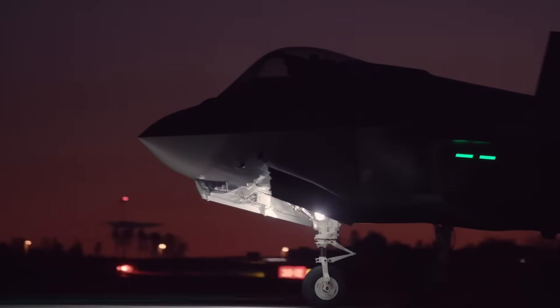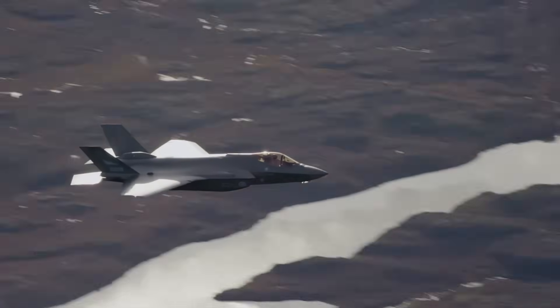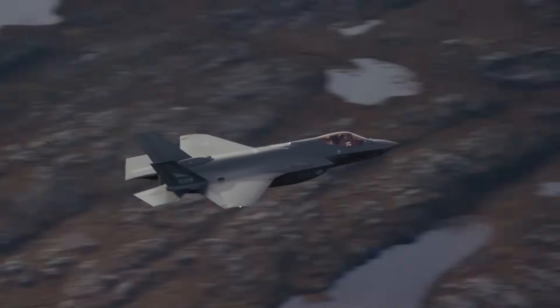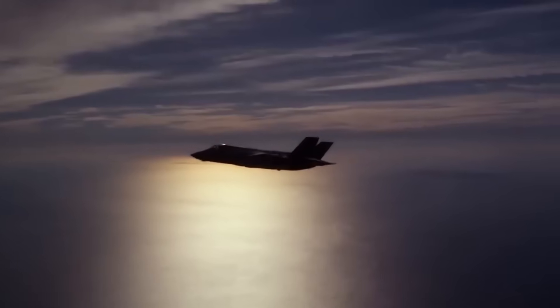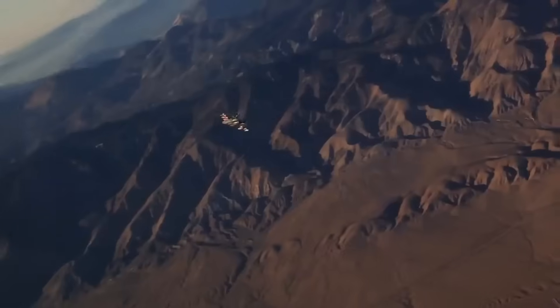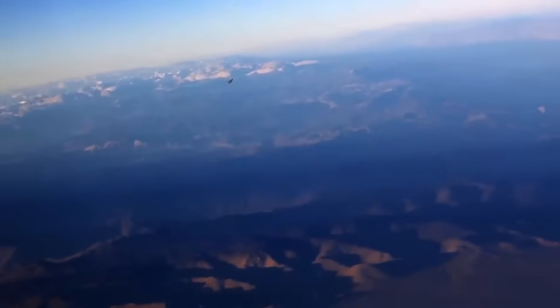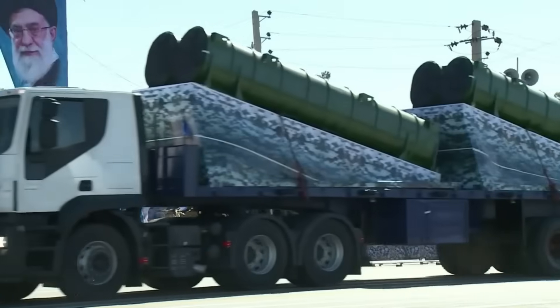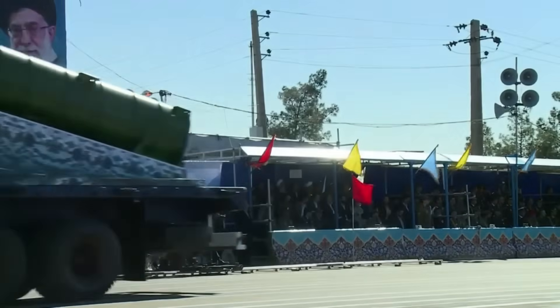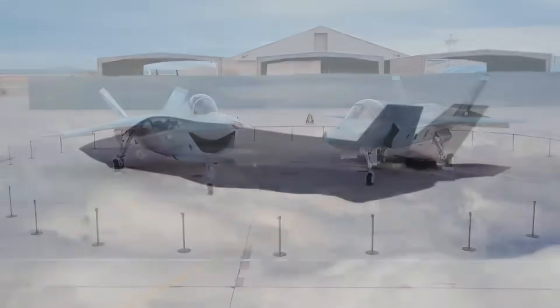Here's what nobody talks about publicly. While the United States maintains strict control over the F-35's source code, Israel negotiated access to certain layers of the system. Not everything — but enough. Enough to build interfaces that Lockheed Martin's engineers can't see into. Enough to integrate Israeli weapons without American approval for each missile type. Enough to modify electronic warfare systems to counter threats specific to the Middle East — like Russia's S-300 systems deployed around Tehran and Iranian air defenses.